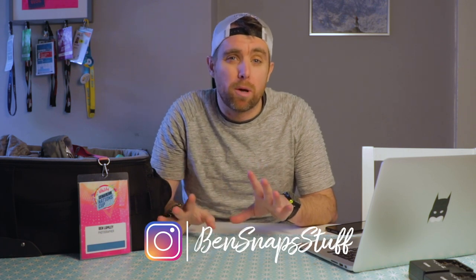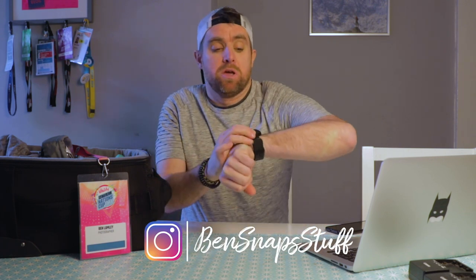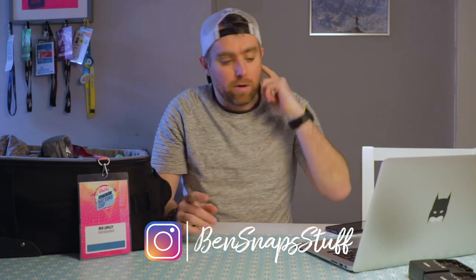Today is day two of Nations Cup for England Netball. We're going down to the Birmingham Arena in the next 25 minutes or so. And it got me thinking about a few essentials that I carry with me all the time in the kit bag that just help me do my job a bit better as a sports photographer.